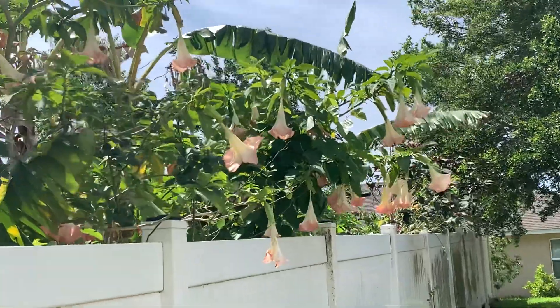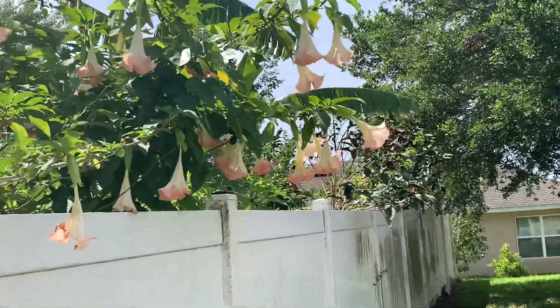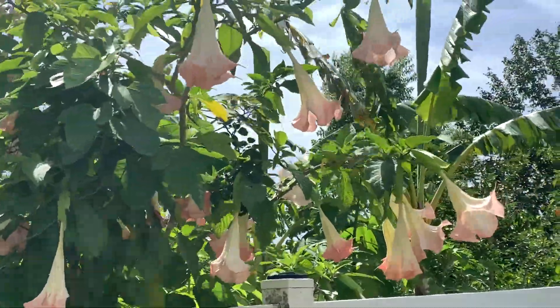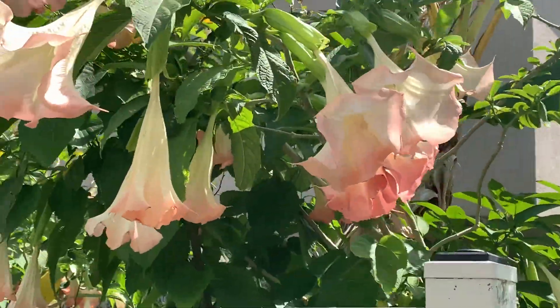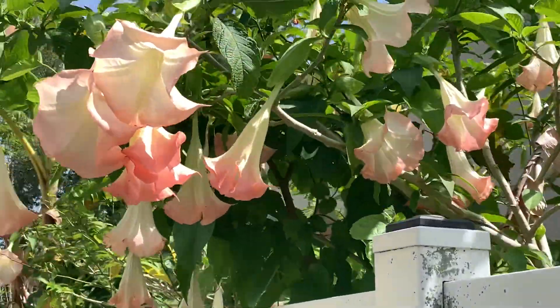I am in my neighborhood, look at this. This is beautiful — it's sunny, but this is good. What a beautiful spot.